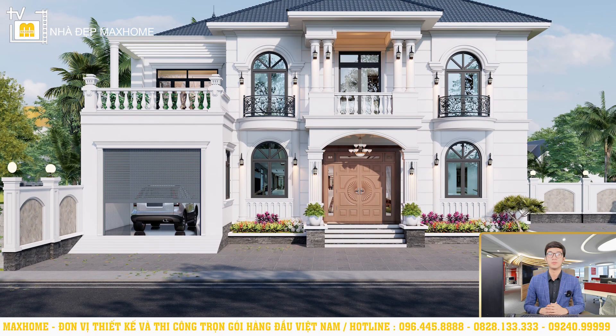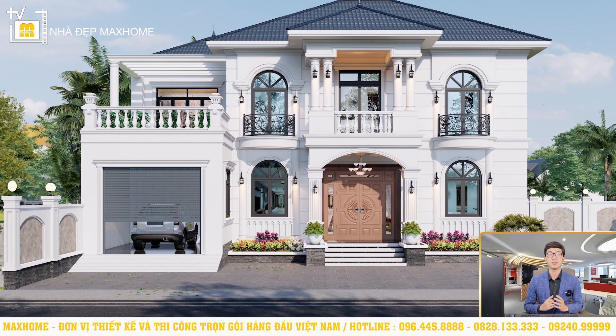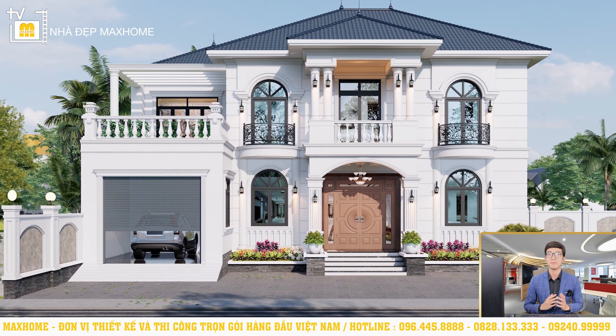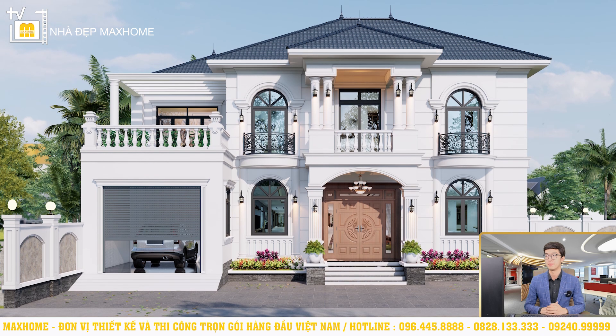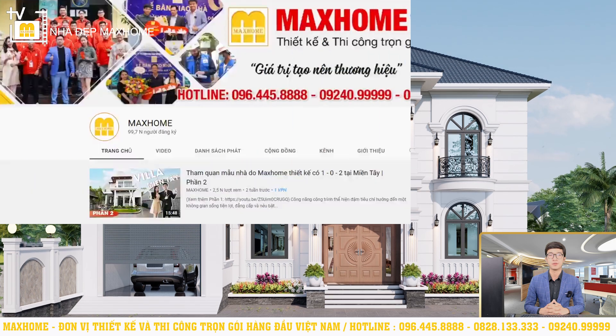Hello everyone, welcome to the YouTube channel of Mark Home. Today we will introduce to you some very beautiful houses. We will be presenting the house of Nguyễn Hữu Tập in Thanh Cao, Thanh Oai, Hà Nội. And before we go to the house of Tập today,